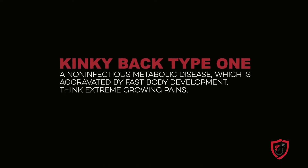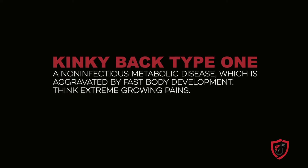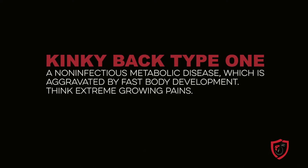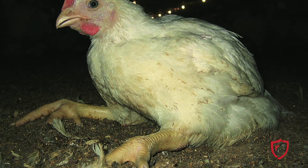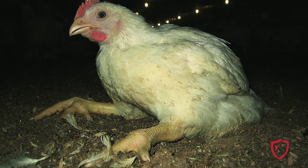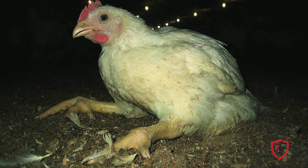The first type of kinky back is a non-infectious metabolic disease which is aggravated by fast body development — think extreme growing pains. Due to the pain, you will find a bird with kinky back sitting on his hock or rump with his legs outstretched, using its wings to walk or even walking backwards.